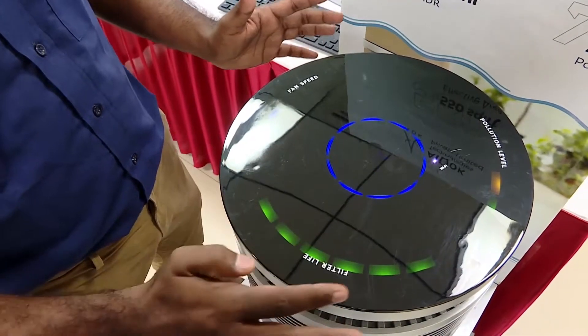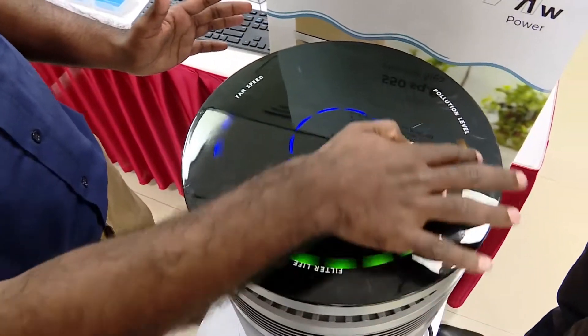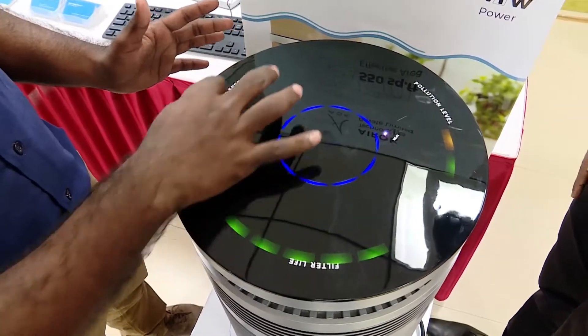In auto mode, it uses the pollution level to adjust the fan speed accordingly. Whenever the pollution level goes up, the fan speed will go up accordingly.